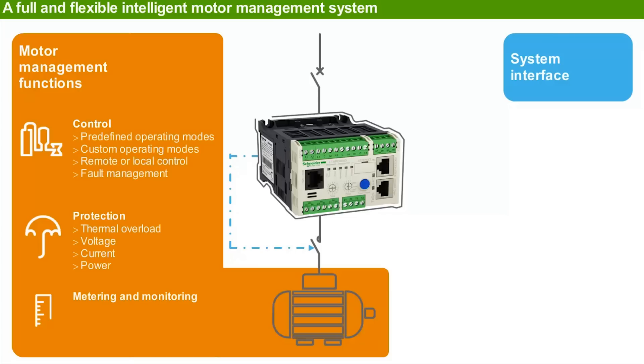Thermal overload, current, voltage, and power protection are all provided. Metering and monitoring functions are also important for controlling the motor status.